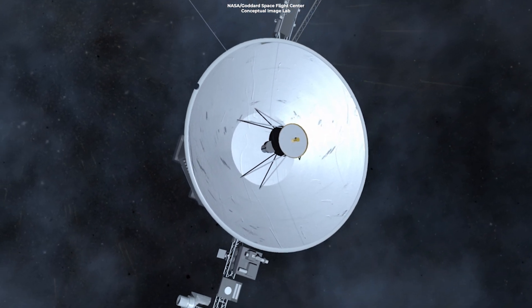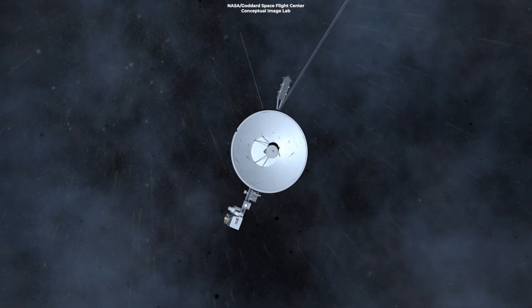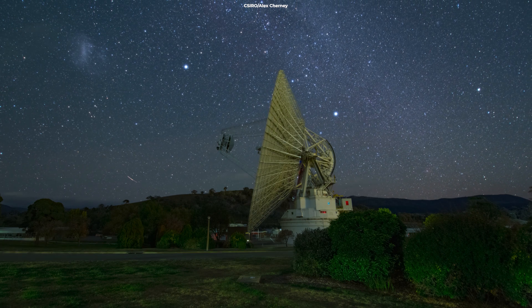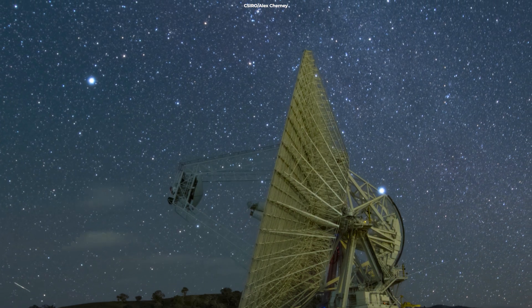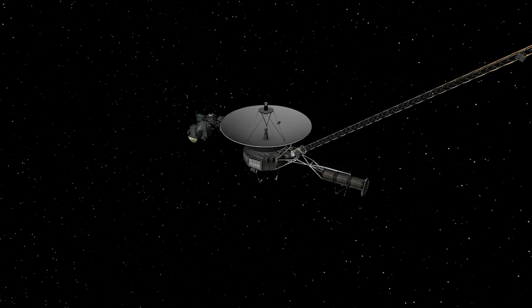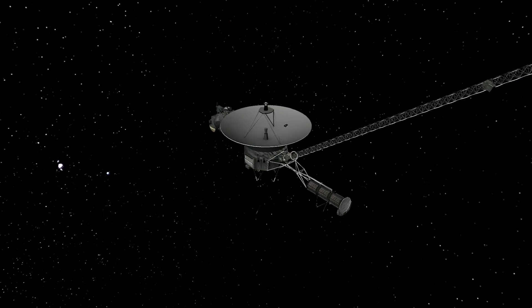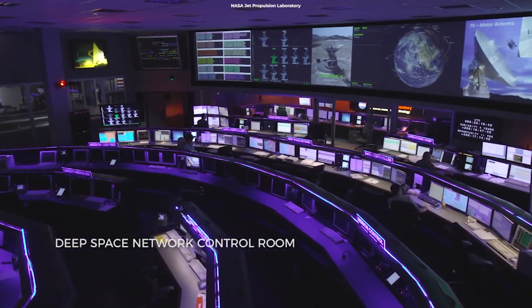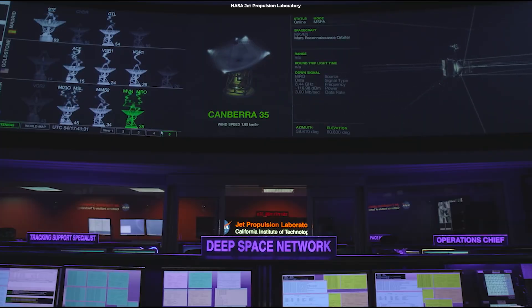The extreme temperatures also degraded some of the electrical components, such as the wiring and insulation. This was a significant challenge, as the probes were far from Earth and communication was limited, making it difficult to diagnose and fix problems. To overcome these challenges, the Voyager spacecraft were equipped with onboard diagnostic software that could detect problems and perform software updates to fix them. The mission team on Earth was able to send commands to the probes to update their software and repair or bypass damaged components.